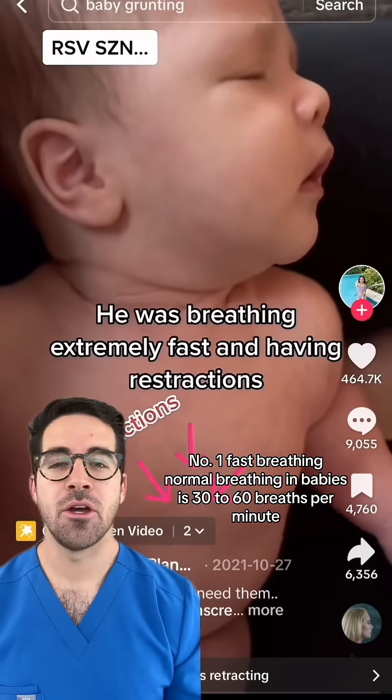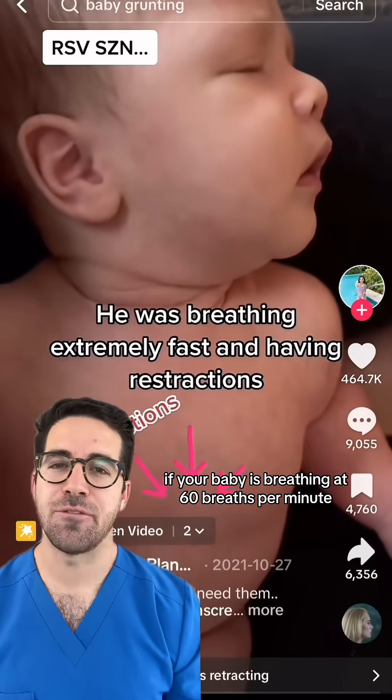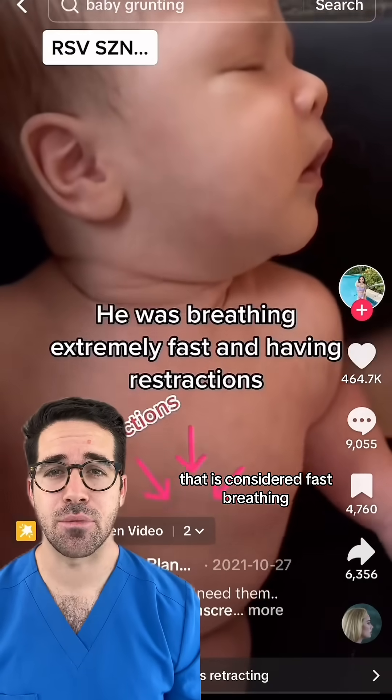Number one: fast breathing. Normal breathing in babies is 30 to 60 breaths per minute. If your baby is breathing at 60 breaths per minute or more persistently for 10 to 15 minutes, that is considered fast breathing.